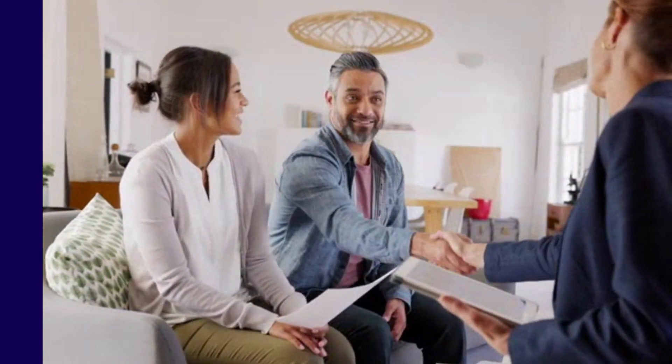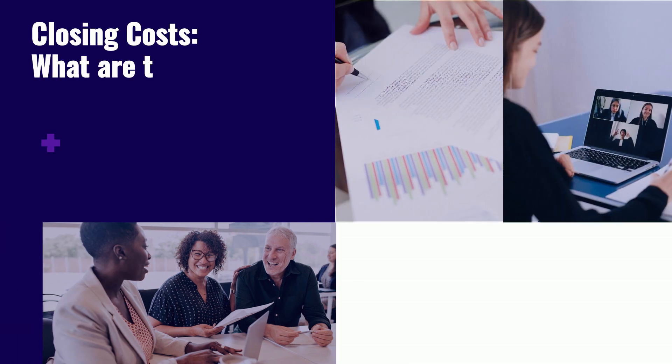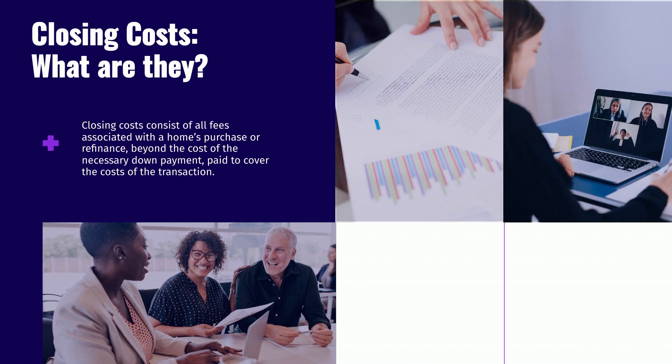This short video will provide you with an overview of what closing costs are involved when purchasing a home. Closing costs consist of all fees associated with a home's purchase or refinance beyond the cost of the necessary down payment paid to cover the cost of the transaction. Costs will vary from state to state and can also depend on the type of financing you have arranged. Closing costs can range anywhere from 1 to 4% of the price of the home.